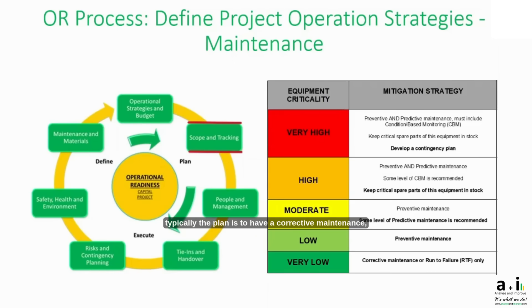On the very low side, the plan is typically corrective maintenance, or run to failure. With this framework, you can better work around your maintenance program and shutdown schedules.